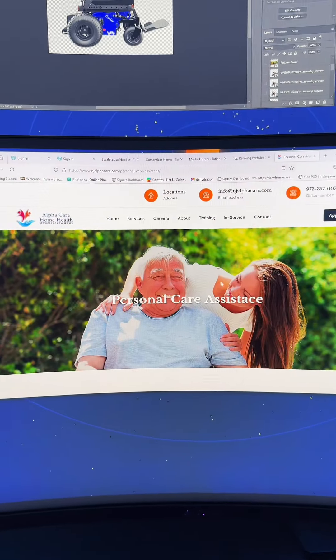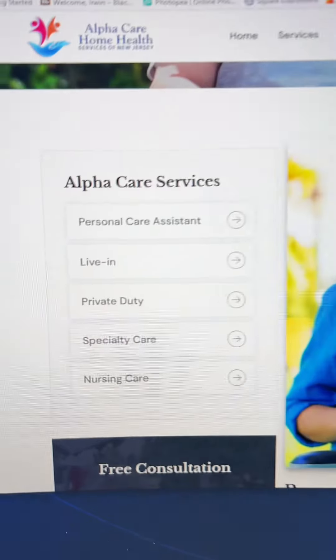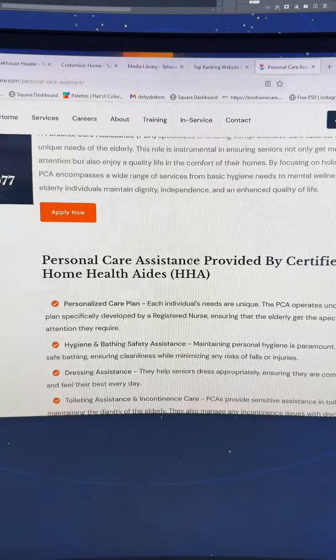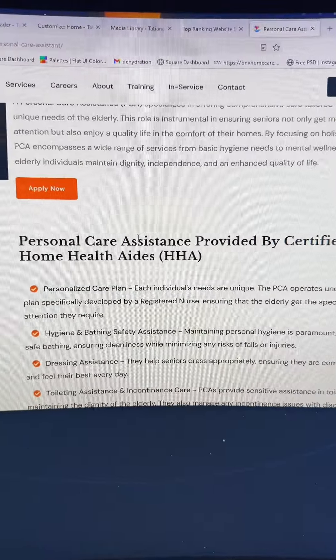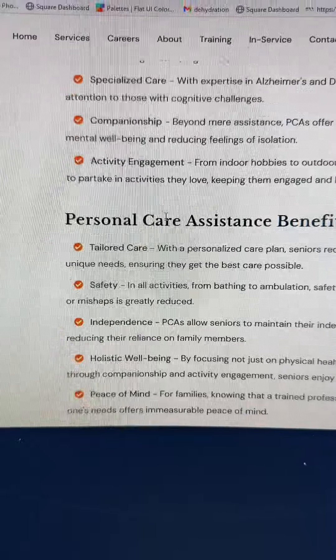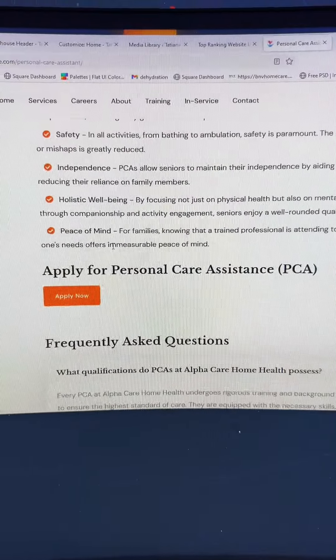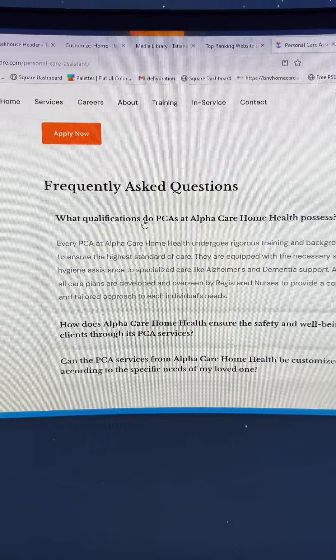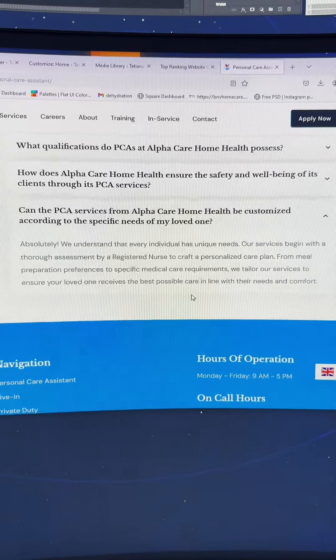So this is one of the service pages. As you're scrolling, you can see that we have more services on the left. Then we're presented with this beautiful image and a little description of what personal care assistance is. Then we have some of the benefits right here, and more benefits because that's really important. Here you can apply for a personal care assistant, and then we have an FAQ section, which is really nice.